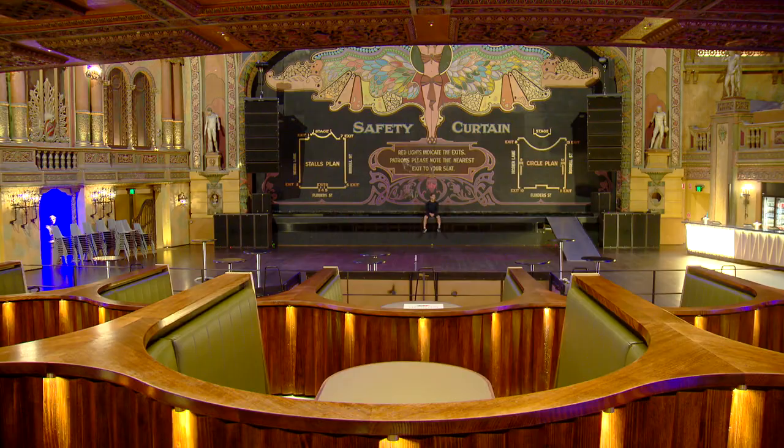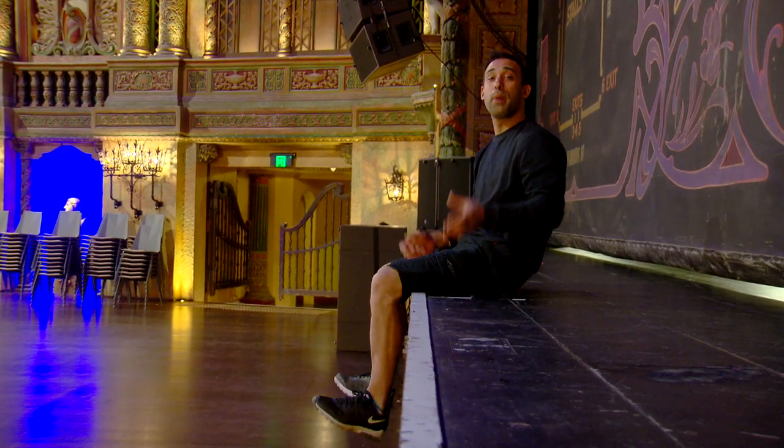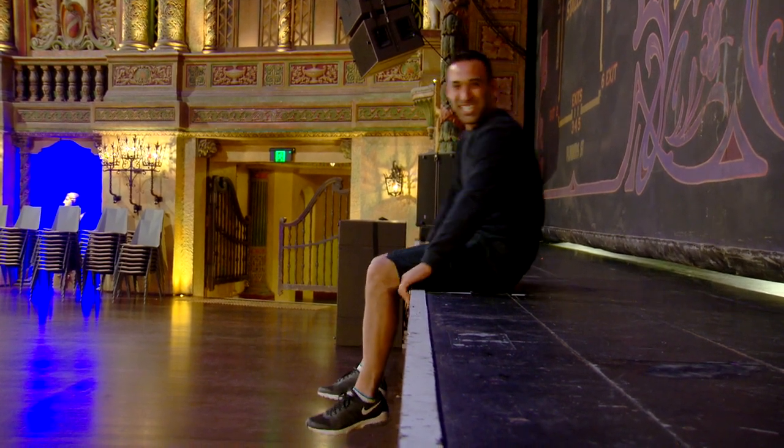Imagine how many amazing artists have trodden these floorboards. I'm at Melbourne's iconic Forum Theatre, which originally opened in 1929. What a beauty she is. But it's not the performers that I'm here to see — it's an artist from behind the scenes who has made this theatre the place to be. It's showtime.